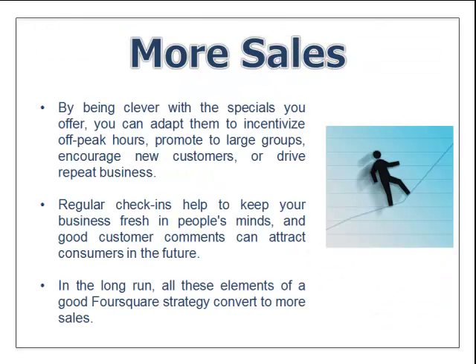By being clever with the specials you offer, you can adapt them to incentivize off-peak hours, promote large groups, encourage new customers, or drive repeat business. We all have those off-peak hours, and using a platform like Foursquare, we can offset those by offering specials during those times. Regular check-ins help keep your business fresh in people's minds. Good customer comments can attract consumers in the future, and in the long run, all these elements of a good Foursquare strategy will convert into more sales.